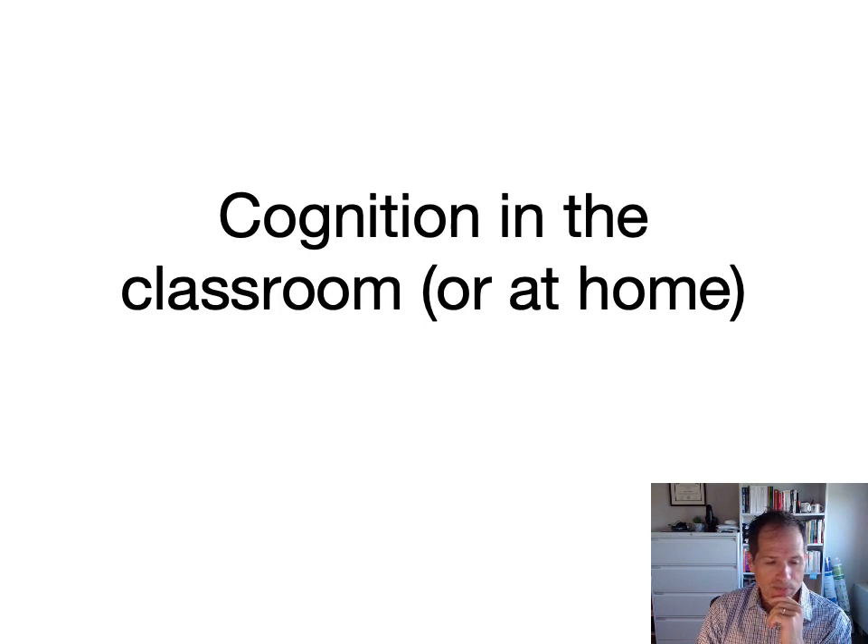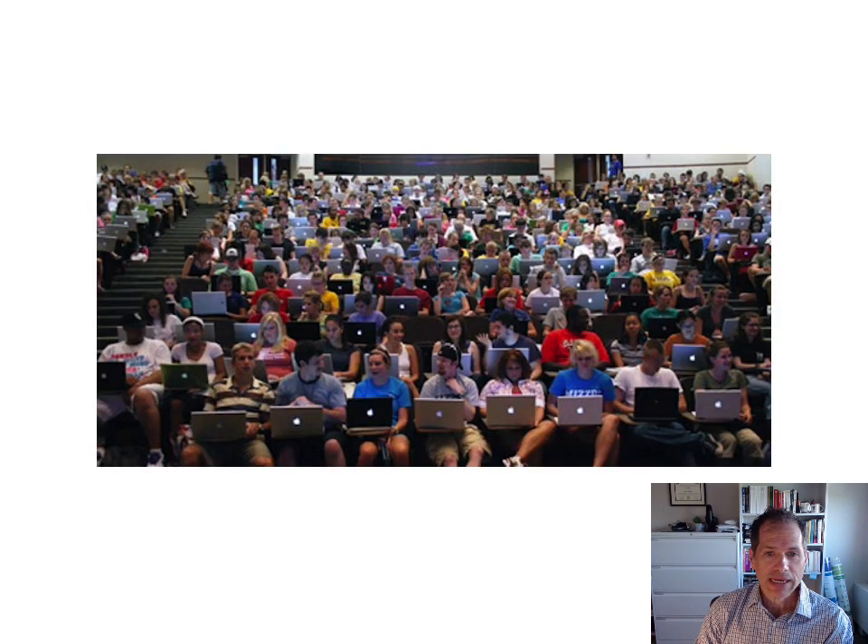So, cognition in the classroom or at home. What's the first thing you notice when you see this picture? This is not a picture from Western, but this is kind of what a lot of large classes look like. That's a lot of people packed close together without masks in one room — this was taken a few years ago. But what's the second thing you probably notice? Everybody's got a laptop, mostly an Apple. Literally almost every student sitting there has a laptop open, and they're taking their notes.